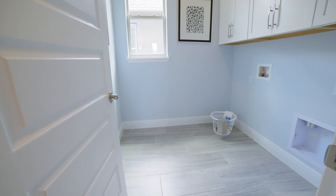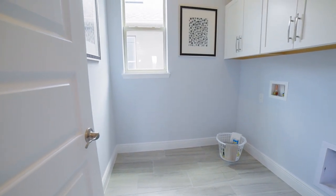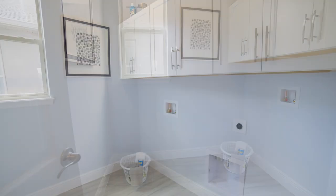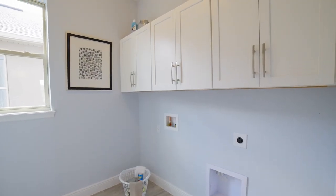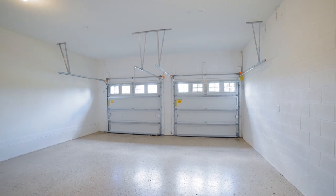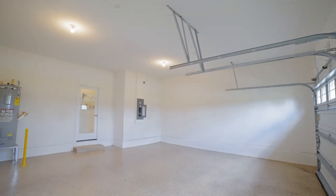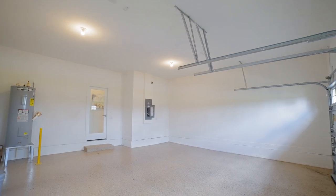And this is your laundry. It does not have a wash station, but it does have the 30-inch cabinets — this is an upgrade you can always add if you want. It's a two-car garage, nothing very spectacular about that. But the thing I want to point out is that your water heater is elevated, and your flooring in the garage is painted, and it looks nice.